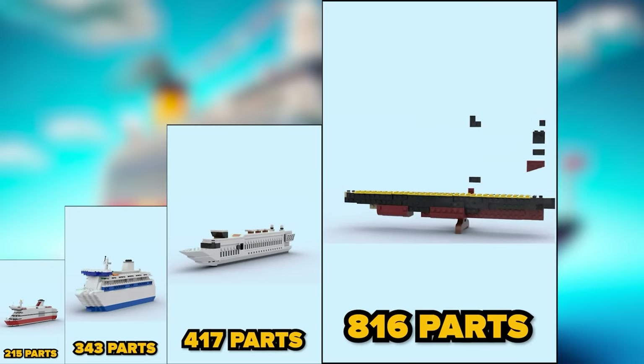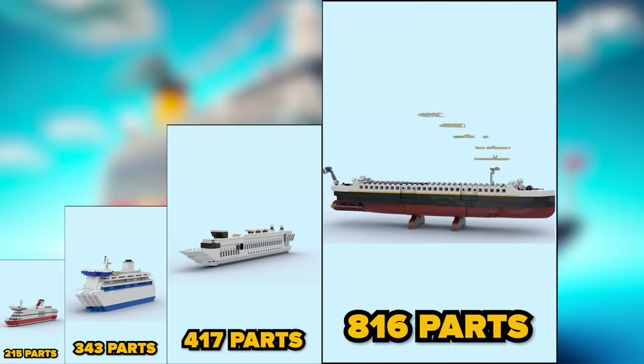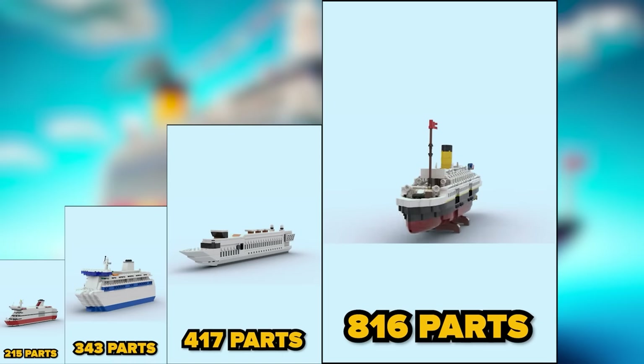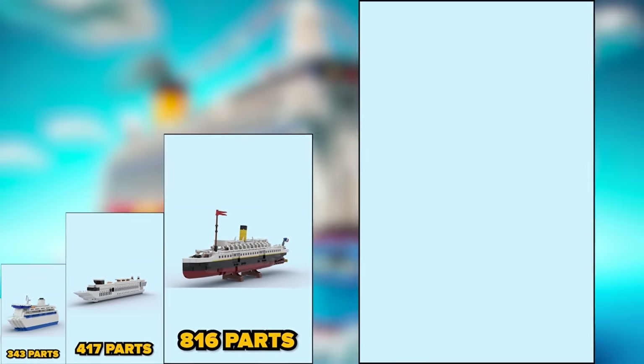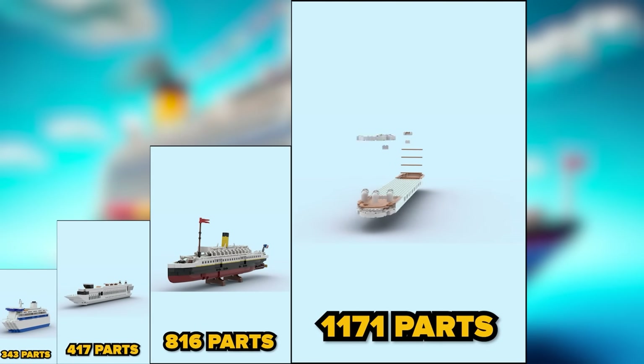Eight hundred and sixteen parts — wow, I love this kind of detail on the deck. One thousand one hundred and seventy-one parts.